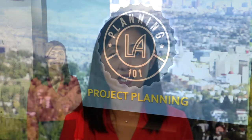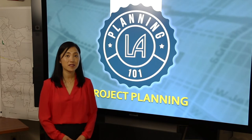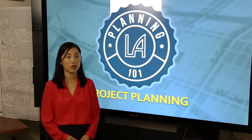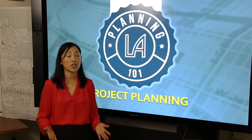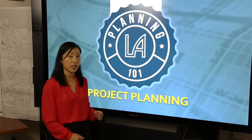Hi, I'm Jane Choi. I'm a Senior City Planner with the Department of City Planning. I'm here today to be your tour guide for our Project Planning 101 presentation. Last summer, the Department of City Planning hosted a series of meetings around Los Angeles to talk about the work of our Policy Planning Bureau. Today, we're going to focus our presentation on project planning and how those policies and goals that are adopted in our community plan and our general plan are brought to life through our project planning work.